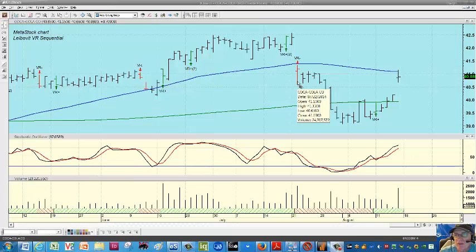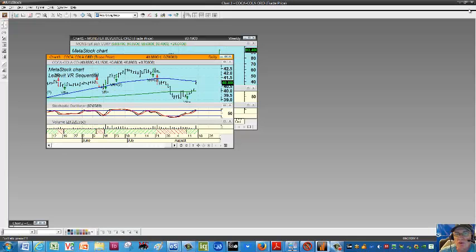Just prior to this, about 10 days prior on July 22nd, there was a Leibovit negative VR with a declining 533 stochastic. So you'd have caught a little bit of a trade to the downside before the positive VR came in. That was working pretty well.